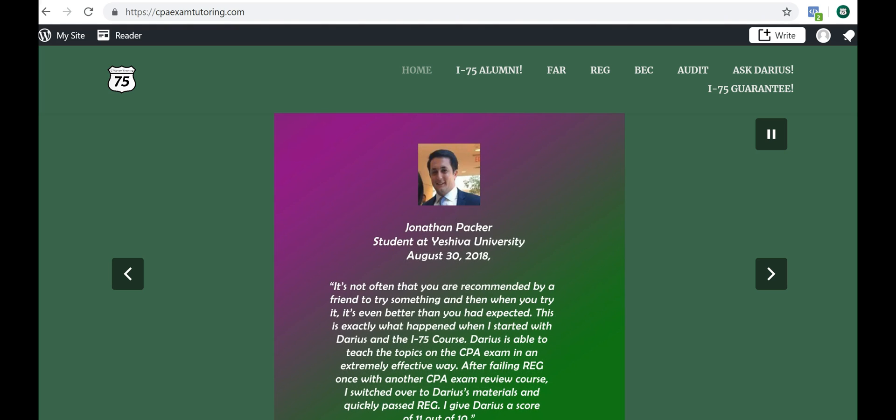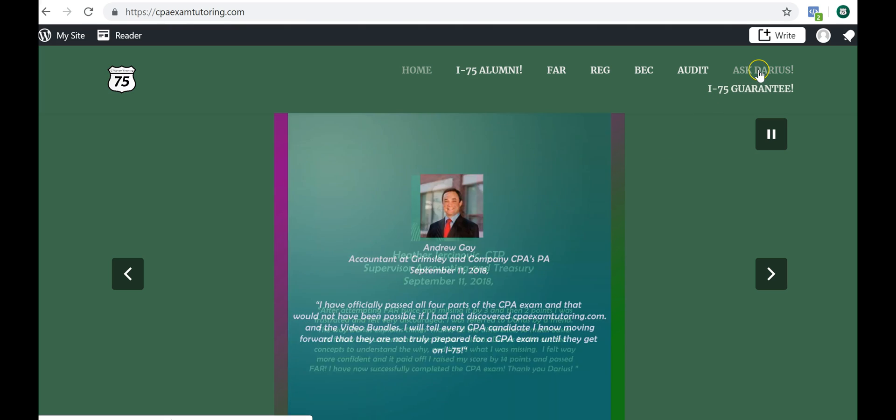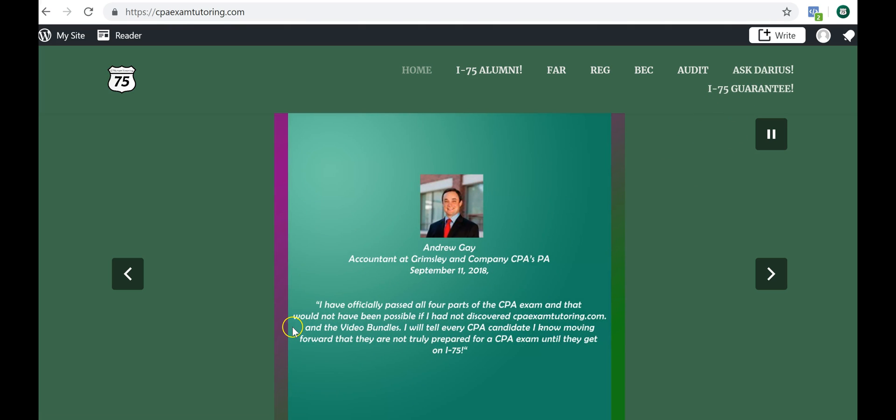Hopefully you enjoyed this video on an overview of an S corporation tax return. Go to CPAExamTutoring.com and hit me up where it says 'Ask Darius' — you can ask me any question and I'll get back to you personally.